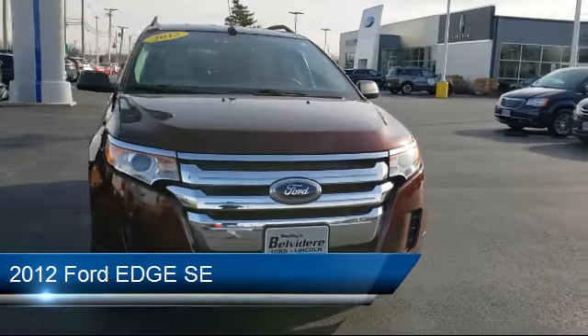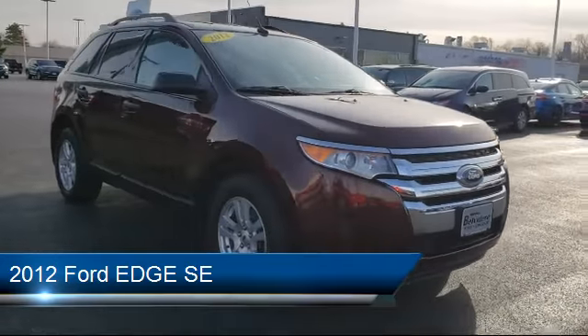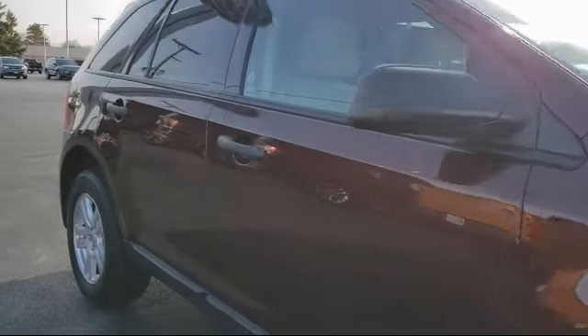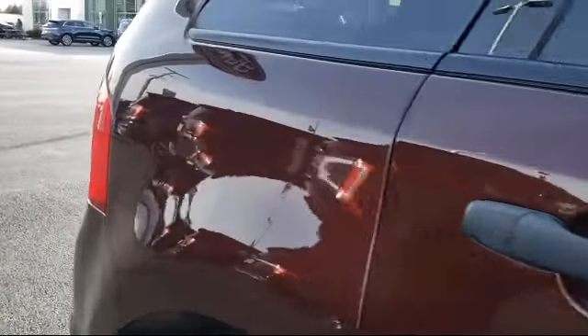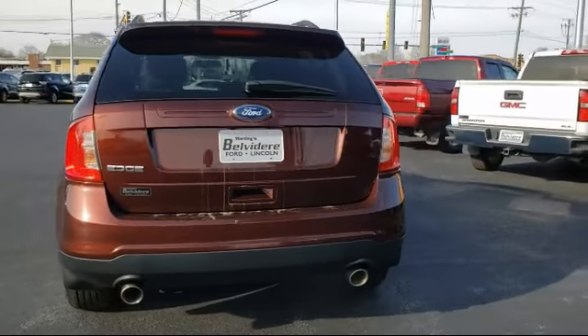It comes equipped with Electronic Stability Control, Alloy Wheels, Steering Wheel Controls, Keyless Entry, Tire Pressure Monitoring System, Rear Spoiler, Air Conditioning, Traction Control, Side Airbags, CD Player, and much more.